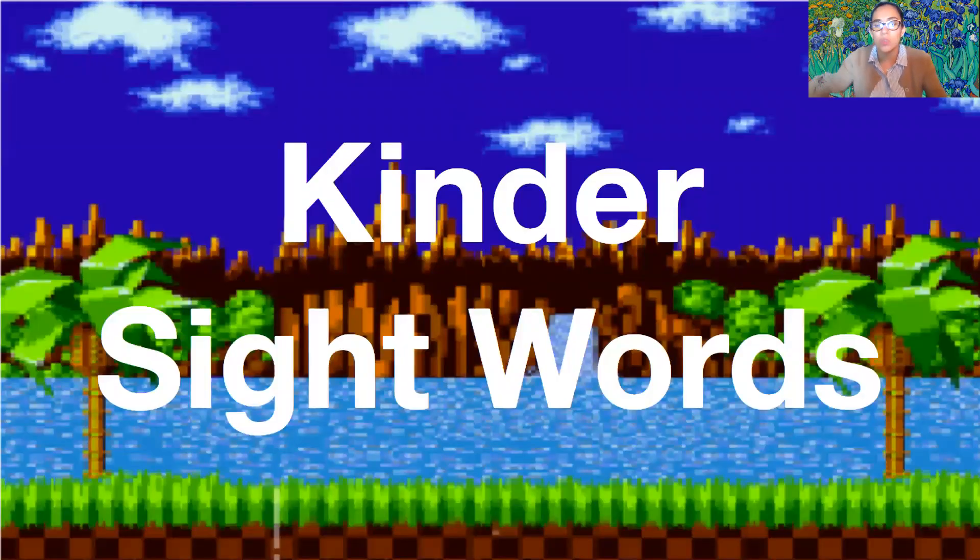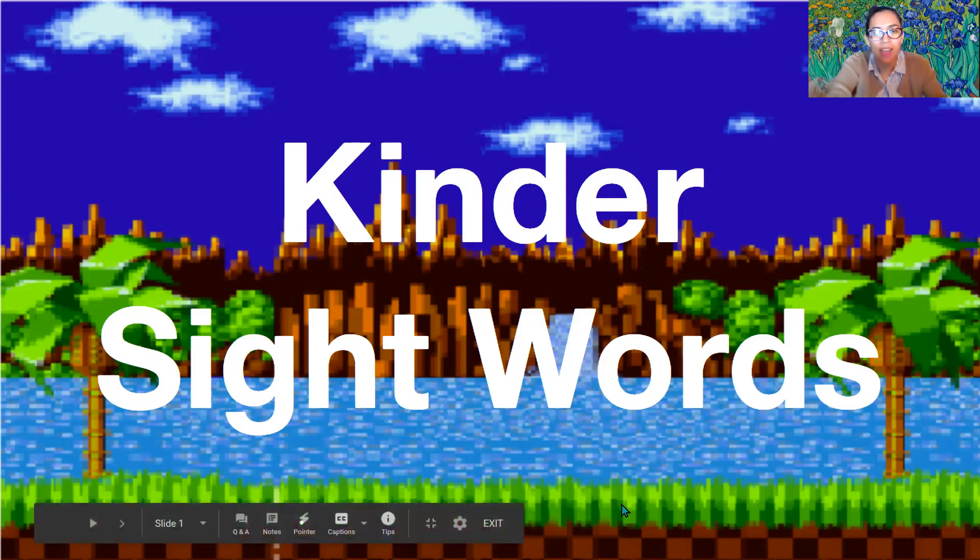All right, boys and girls, those were our kinder sight words. Make sure you practice them all the time. I'll see you soon, and thank you for joining me. Bye!